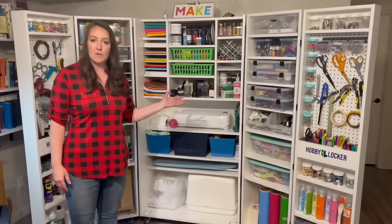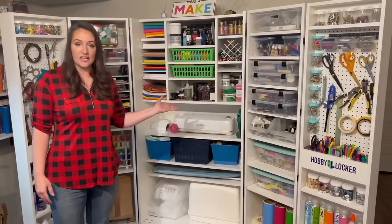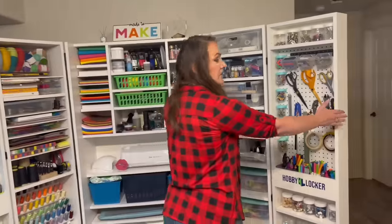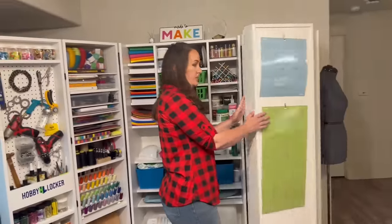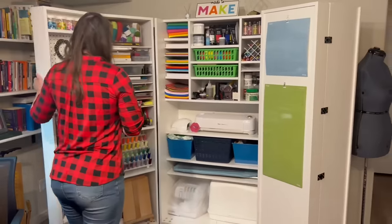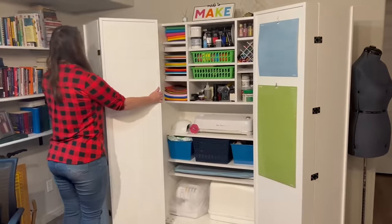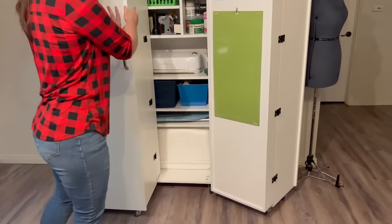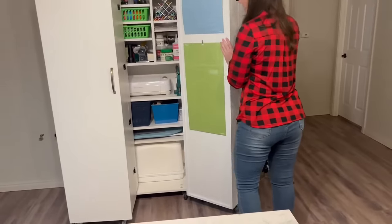I'm obviously using my Hobby Locker for my crafting and my business, but there are so many different uses for it. And when I'm not using it — when I have guests, when I have kids over — I've got my Cricut mats here. Very easily moveable; the wheels make it so convenient. I can just close that right up.